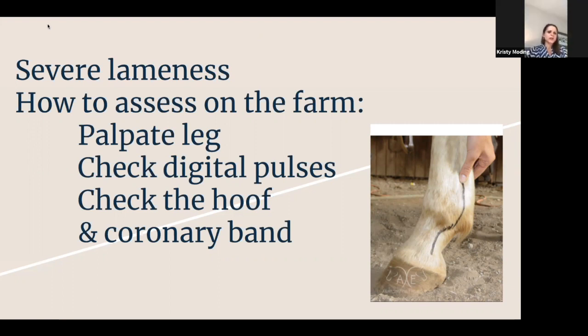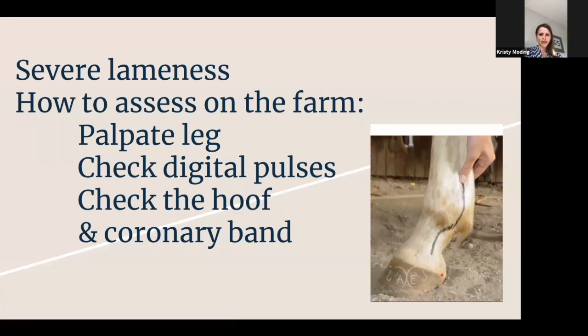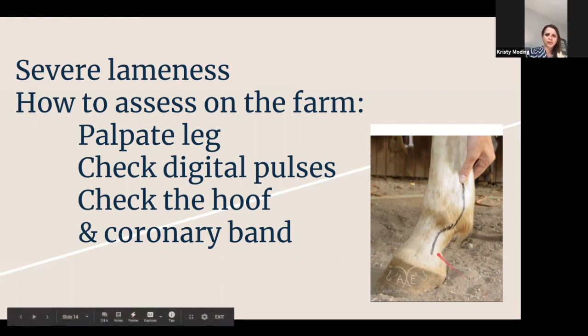The next thing is to palpate the entire leg and make sure all the bones feel okay — no swelling anywhere, all the way up through the shoulder. You want to palpate for any swelling, crunching, or reaction. Also poke all the way around the coronary band. Occasionally with a hoof abscess, you actually find it's already draining at one of the sites, or one area around the coronary band feels really swollen and painful — it's about to come out there. Check the heel bulbs as well — that can be a site that is really painful.